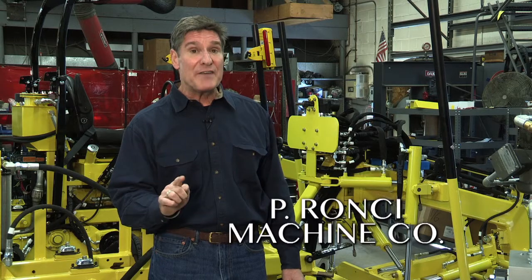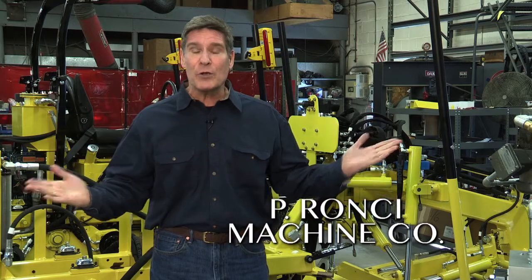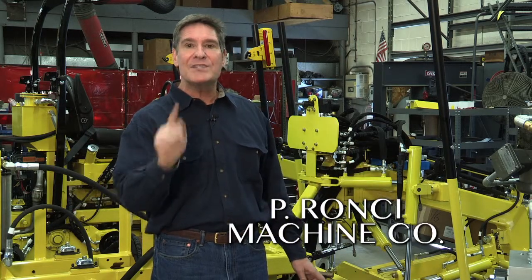Today we're at a business that manufactures two very specialized pieces of machinery invented right here in New England and sold all over the world. Let's discover the P. Ronci Machine Company.